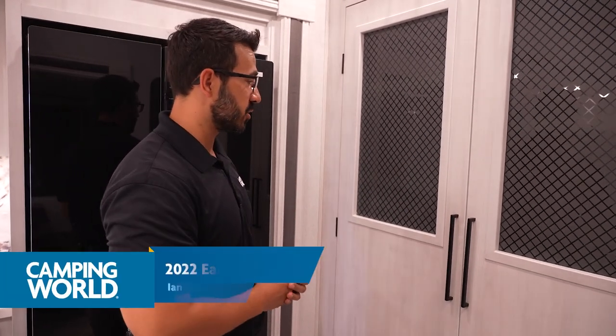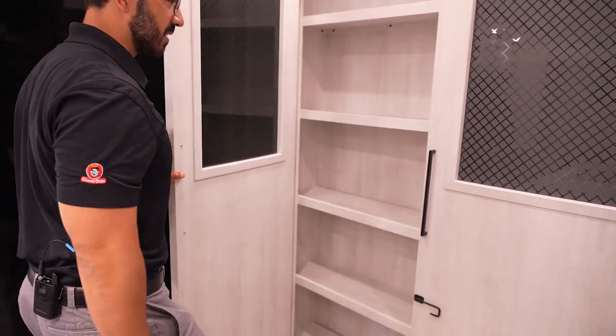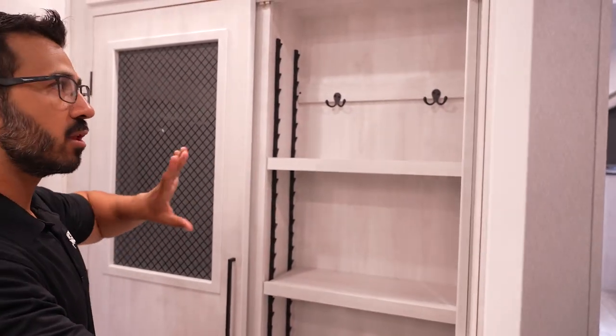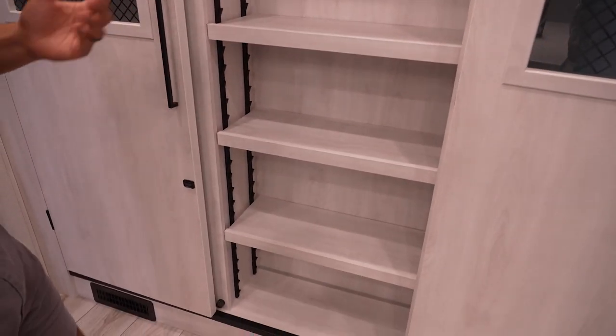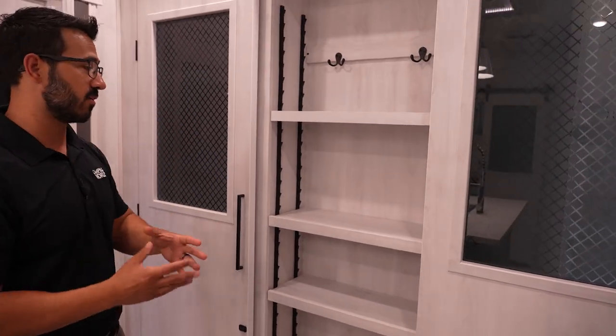One of the things I love that Ahara currently has in their entire lineup of fifth wheels is this right here — the giant double-door pantry. Why do I love it? Because it's a ton of storage space. You get huge storage on the left, and on the right, you get fully customizable, versatile storage space.